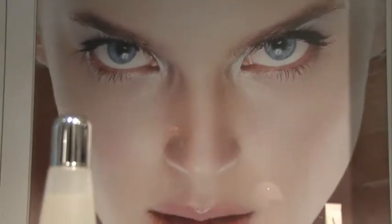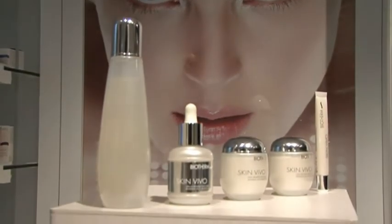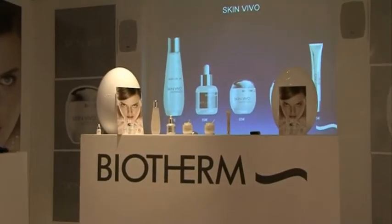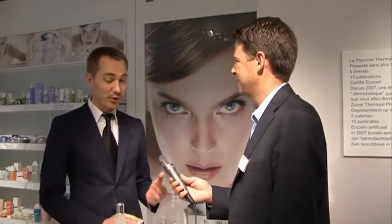Together magazine here with Bioterm today. Could you please start by introducing yourself and tell us about the new products? Of course, hello everyone, nice to meet you. I'm Julien Moignard, development manager at international for Bioterm.